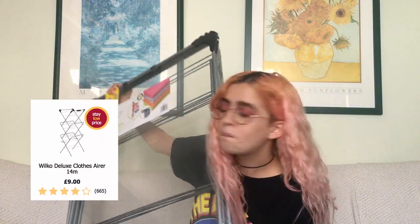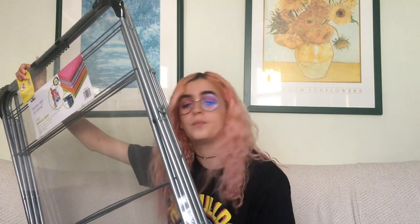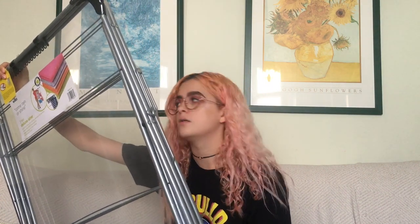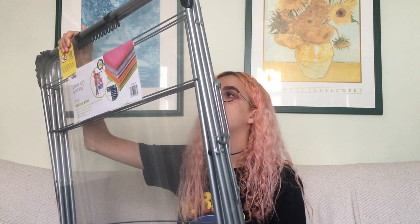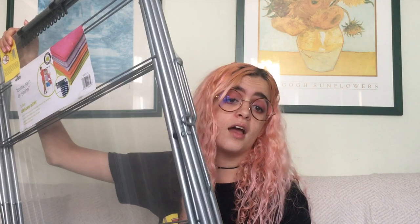The next thing is a clothes airer — it was £9 from Wilkinsons, it's really big and it's three-tier. The last thing I have is a little bin with a lid for my bathroom, in case they don't provide one. It's grey to match my theme, it's a little pedal bin, and it was £5 from Wilkinsons.